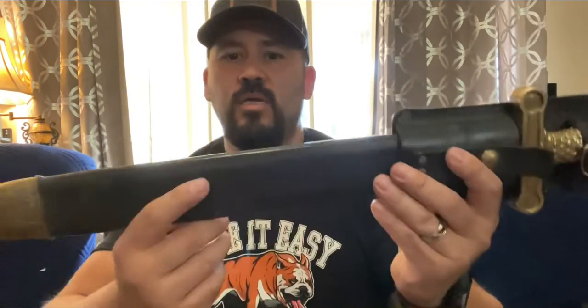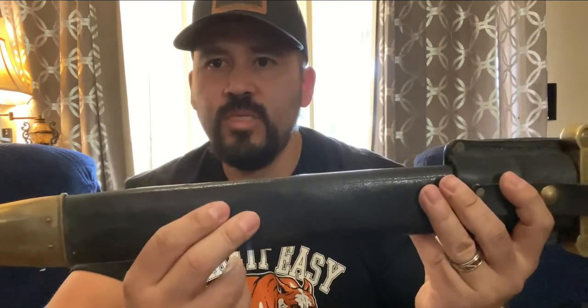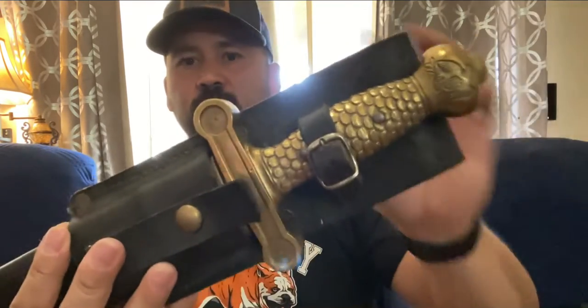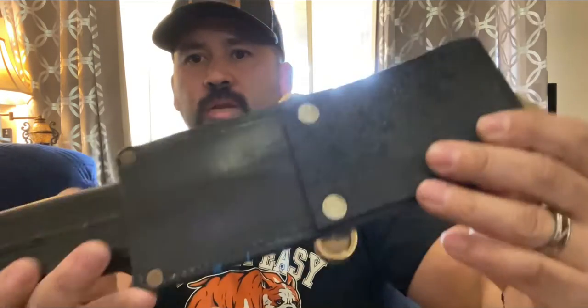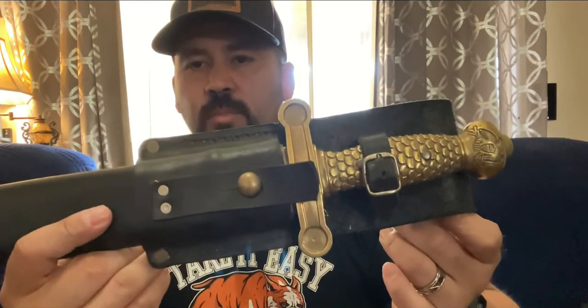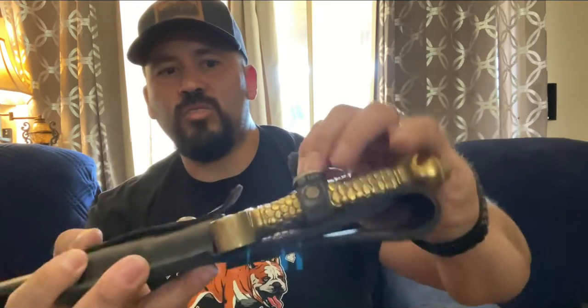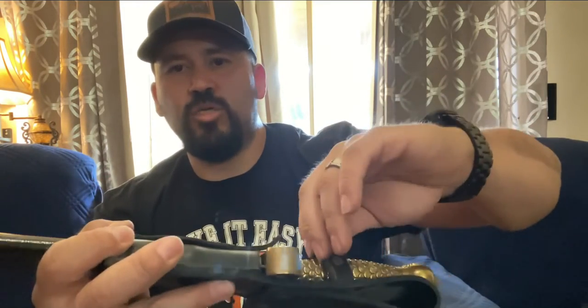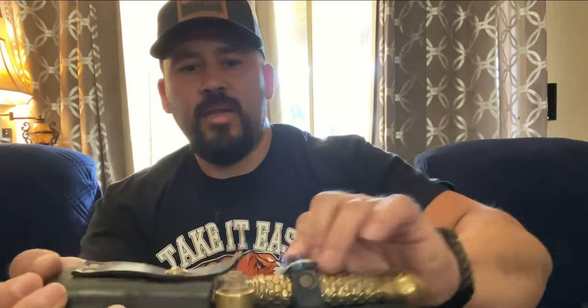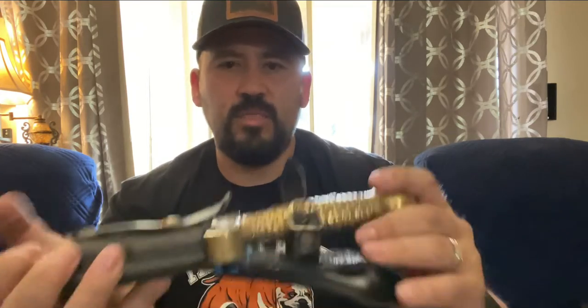So we're going to get to the last one here. The actual scabbard is original, but this frog I had made at a leather shop near me — it didn't come with one, so I made one for it and it looks pretty good. This one here is an artillery sword, and this one is made in Massachusetts — it's a United States one. Now I'm not sure if it's a reproduction or original. The other two I'm almost positive are original — like 99% sure. This one might be, because it's in pretty good condition.